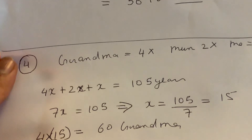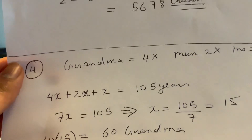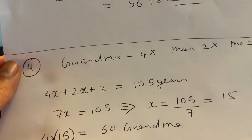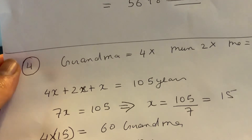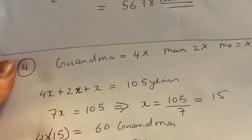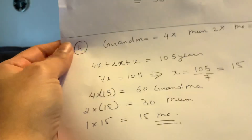This is similar to question one — we add up: 4 plus 2 is 6, plus 1 is 7. So 7x equals 105. To find x, we divide: 105 divided by 7 gives you 15. Now just substitute x equals 15 into each expression.